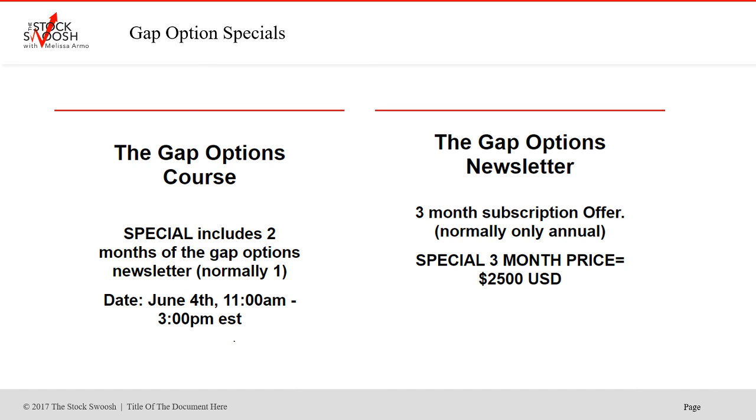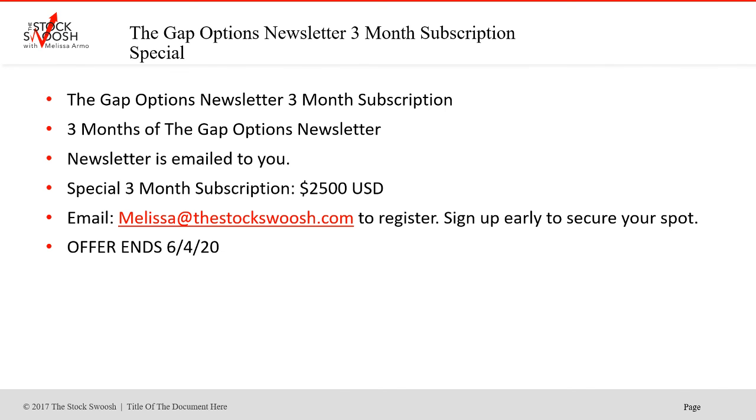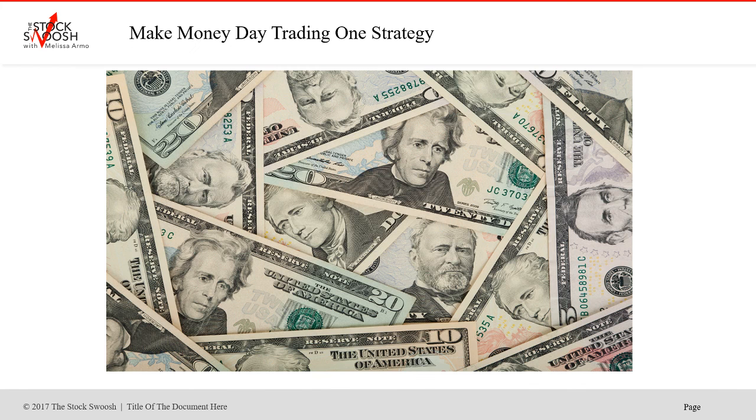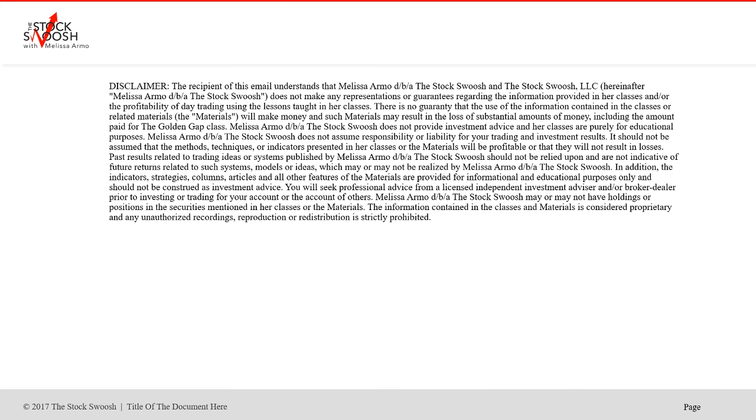They expire June 4th, so you have until Thursday, June 4th morning to sign up for the options course and the newsletter. $2,500 for the gap options course with two months free of the letter, or three months of the letter for $2,500 — offer ends June 4th for both. You can make money in the market, but you have to have a strategy you focus on. 2020 could be your year. Email me at melissa@thestockswoosh.com for sign-up information. Have a great day, everybody, and stay safe out there.